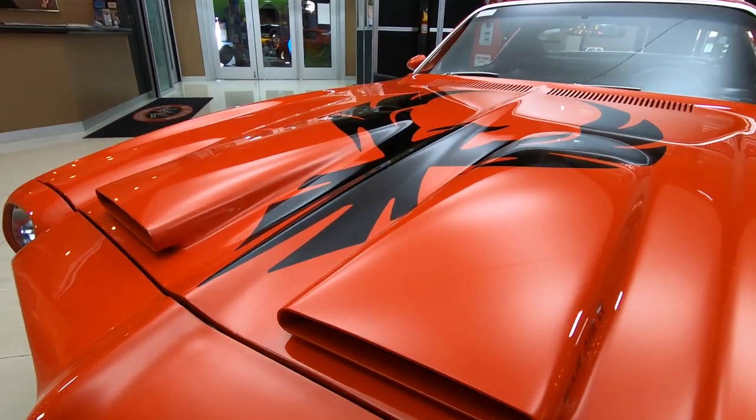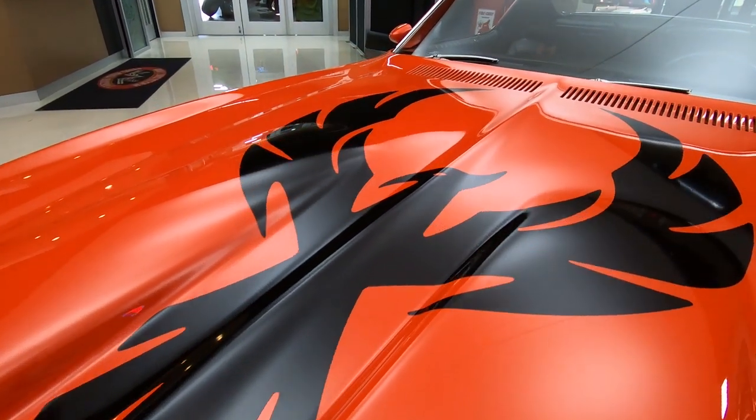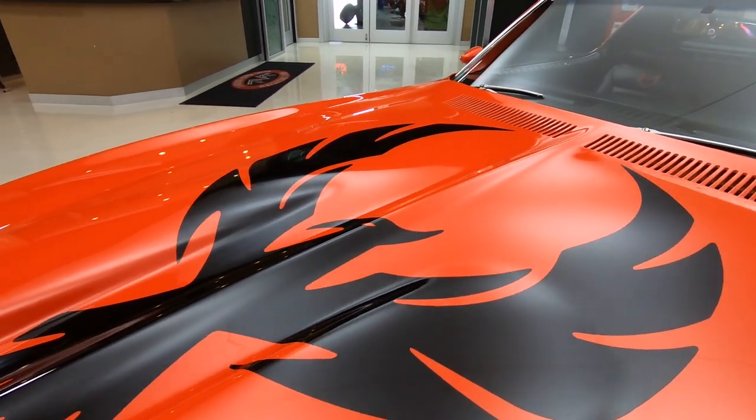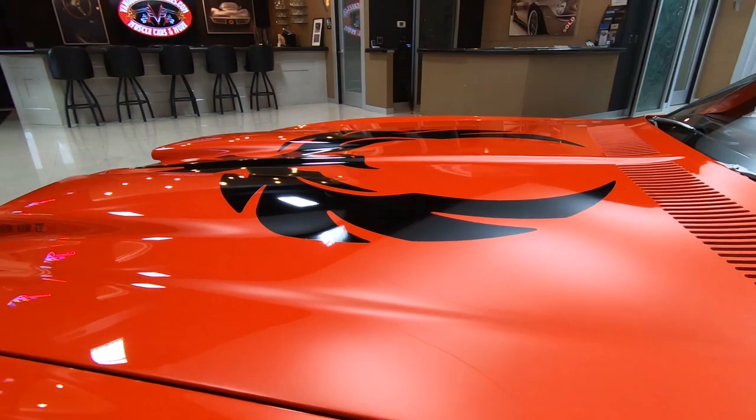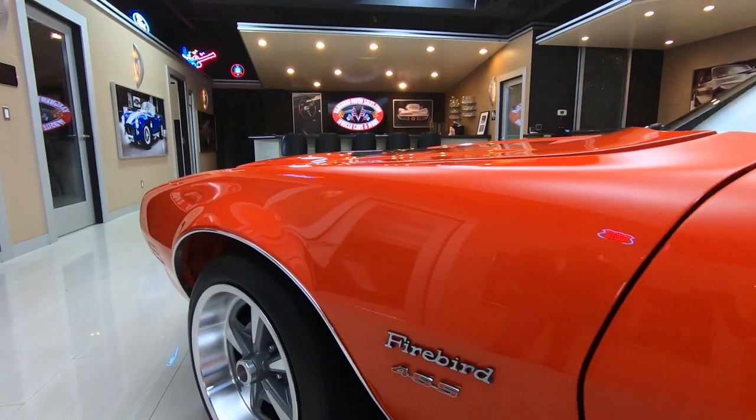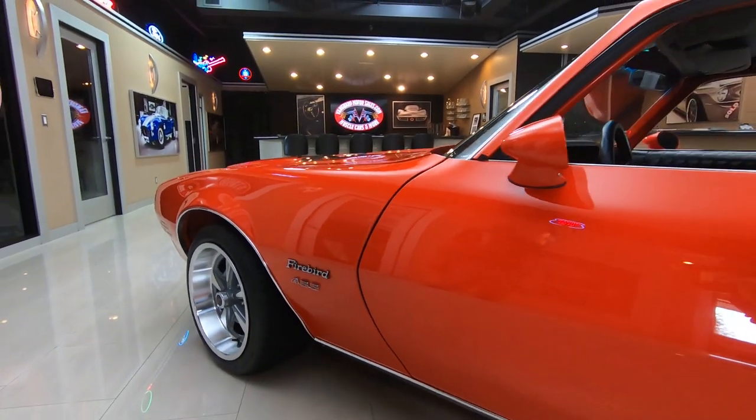She's looking awesome. We were driving it earlier today and it makes a ton of power. Sounds sweet, drives sweet. This is one badass bird right here, guys.